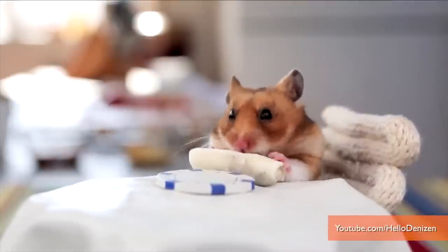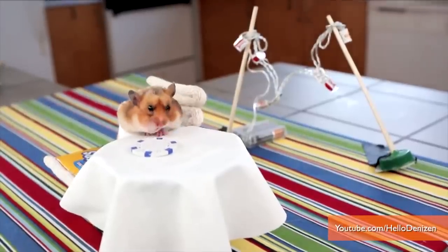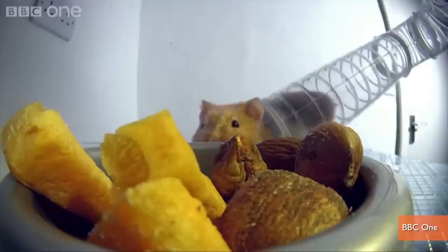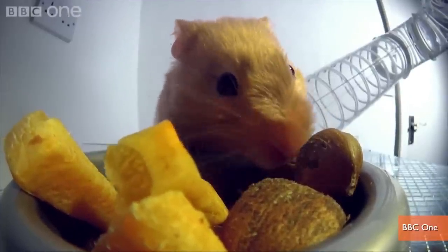I'm Jen Markham on Buzz 60. The viral success of Hello Denizen's hamster-eating tiny food videos proves everyone loves watching hamsters eat. But if you've ever wondered exactly how those little guys are able to cram so many of those tiny burritos into their mouths, the experts at BBC's Wild at Heart used x-ray cameras during a hamster's feeding time to get an inside look.